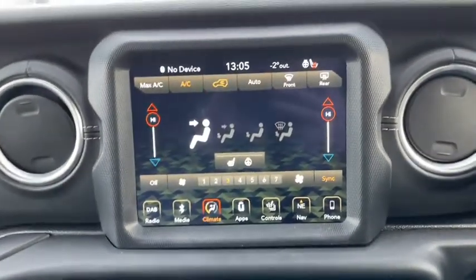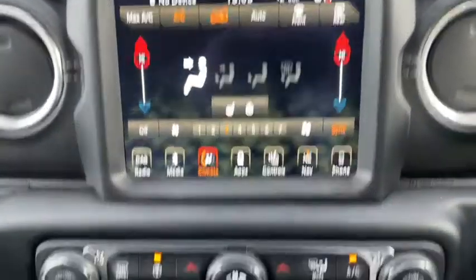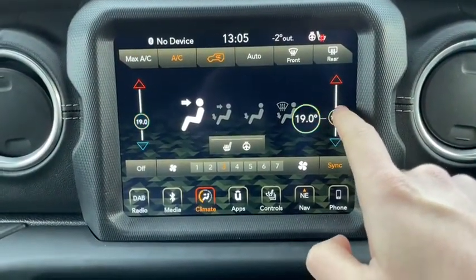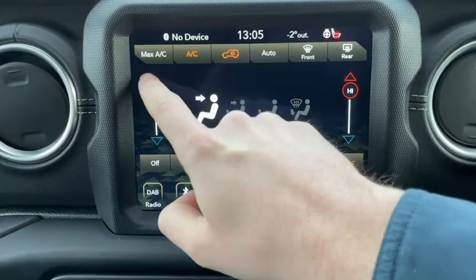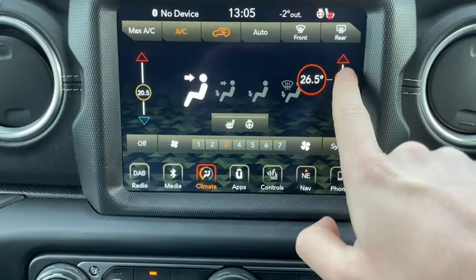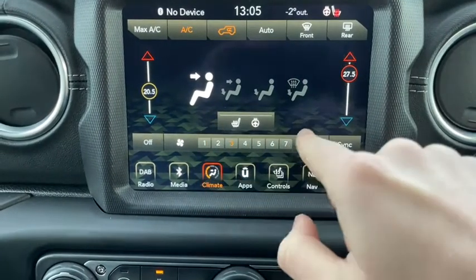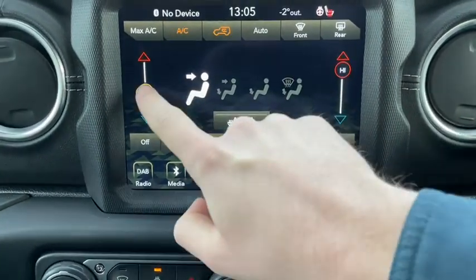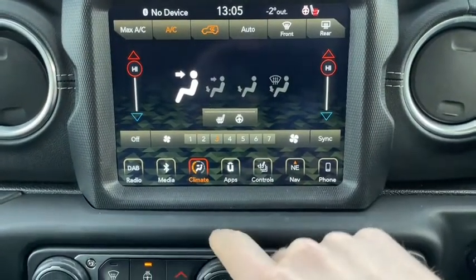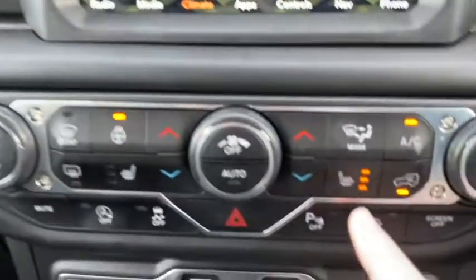As we start up the media system you can see it also includes our climate controls, or you can simply use the panel below. The touch screen is very responsive and easy to use and as you can see we have dual zone climate control. This means that both the driver and the front passenger can change their temperature settings independently, so no need to argue if the car is too hot or too cold. It was quite a chilly day when I was filming this and I'm happy to say that the car heated up nicely and the front and rear windscreens cleared almost instantly.